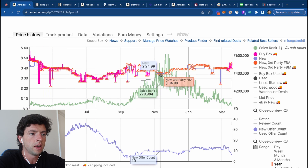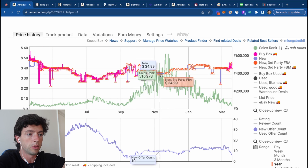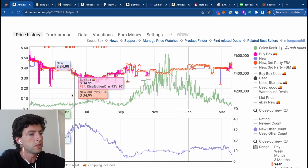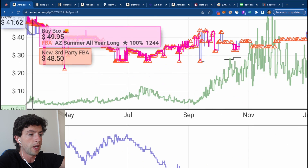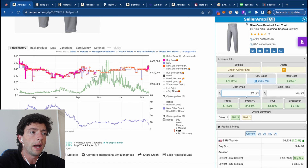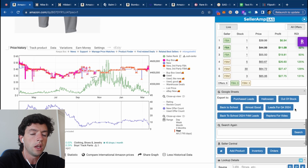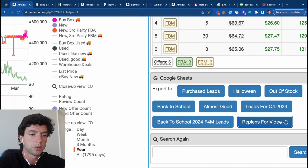The cool thing is a seasonal product like this — we can see the sales rank was way higher during October and November when no one's buying baseball pants, but then all summer the demand's a lot better looking at this sales rank. So even if this item wasn't profitable today, I would still want to go ahead and add this to a replen product sheet.